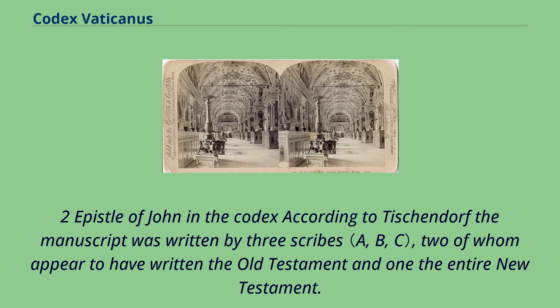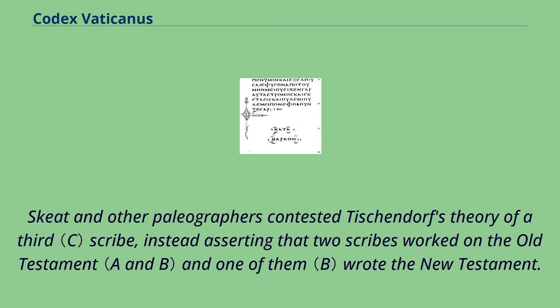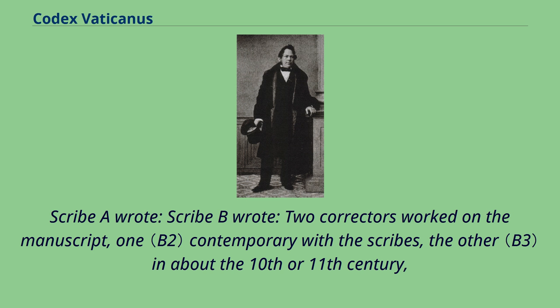According to Tischendorf, the manuscript was written by three scribes, two of whom appear to have written the Old Testament and one the entire New Testament. Tischendorf's view was accepted by Frederick G. Kenyon but contested by T.C. Skeat, who examined the Codex more thoroughly. Skeat and other paleographers instead asserted that two scribes worked on the Old Testament and one of them wrote the New Testament. Two correctors worked on the manuscript: one contemporary with the scribes, the other in about the 10th or 11th century.